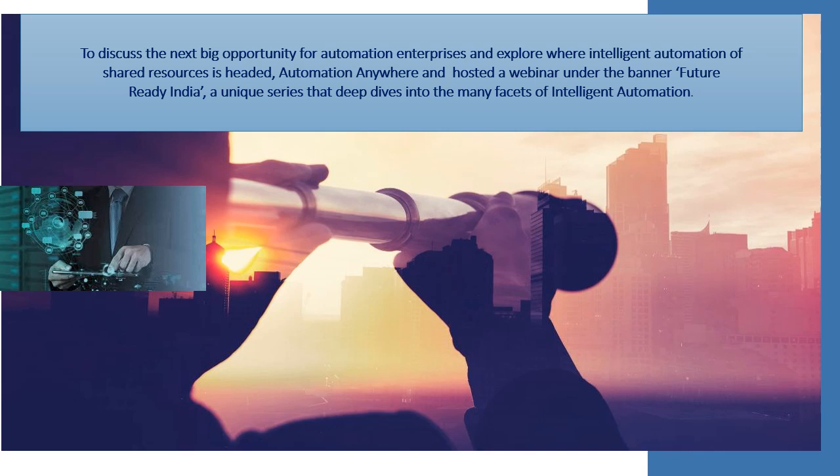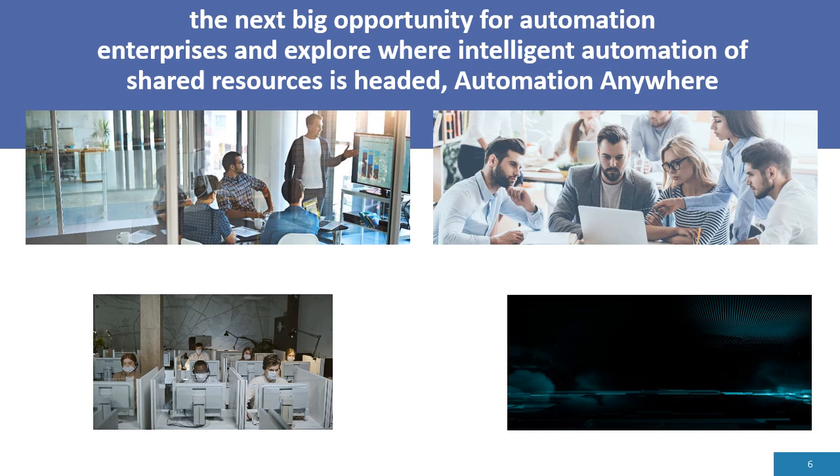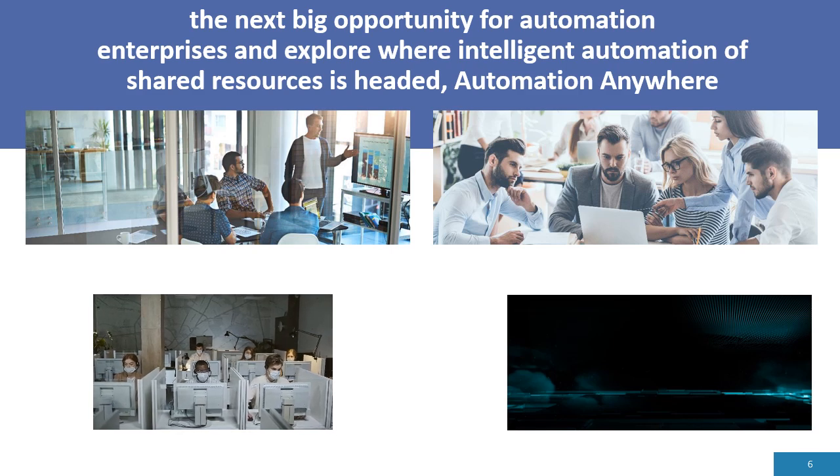For example, Volkswagen's engine production plant in Germany uses collaborative robots that work with the production team to handle physically demanding steps in the engine assembly process. This helps prevent injury, speed up processes, ensure accuracy, and ease the physical burden on employees.